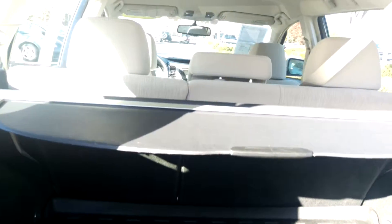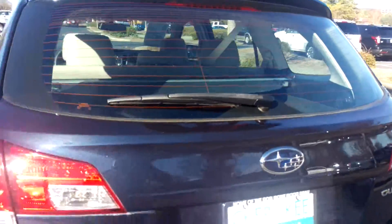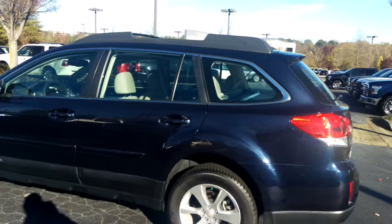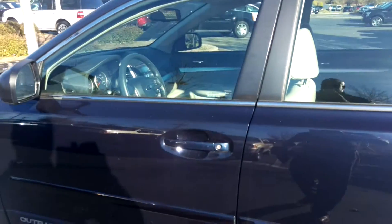Take a look at the space in the rear. It has a composite cargo mat here, cargo cover, 60-40 split fold-down rear seats, so you'll have tons of storage space. It's expandable if you need it to be. And just want you to look at just how clean this vehicle is on the inside, too.